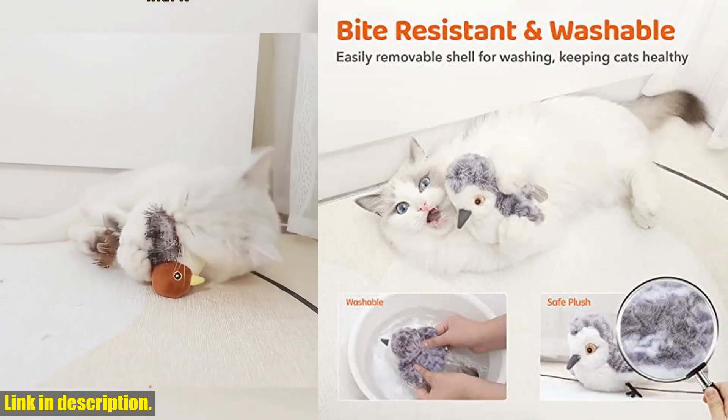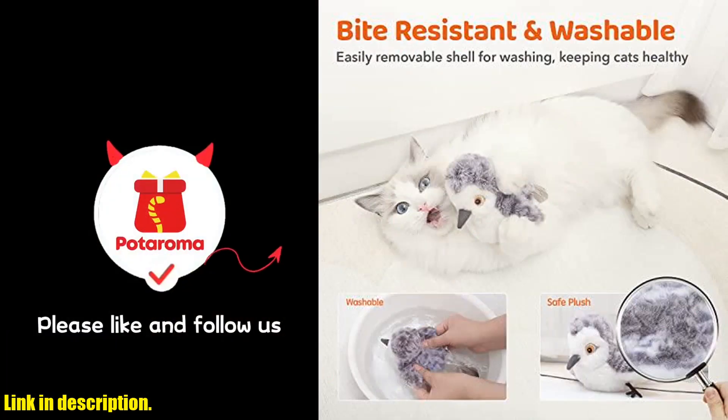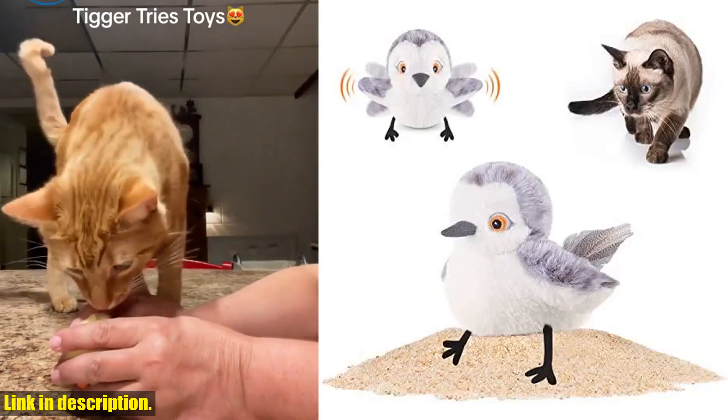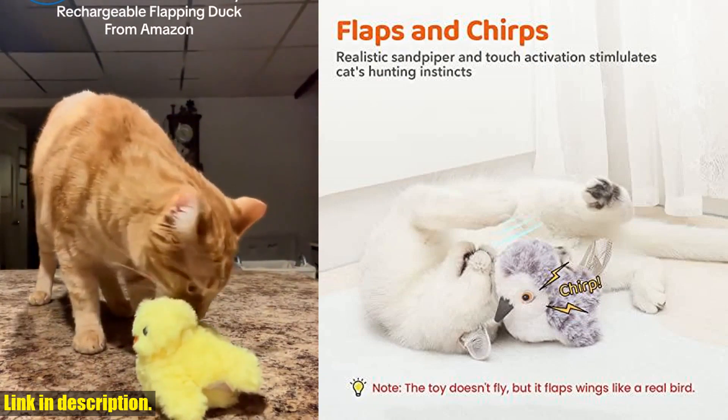Plus, the fluffy sandpiper makes lifelike chirping sounds, beckoning every bat, bite, chew, and chase. Not only is this toy great for play, but it also promotes exercise for your cat, alleviating boredom and loneliness when you're away.